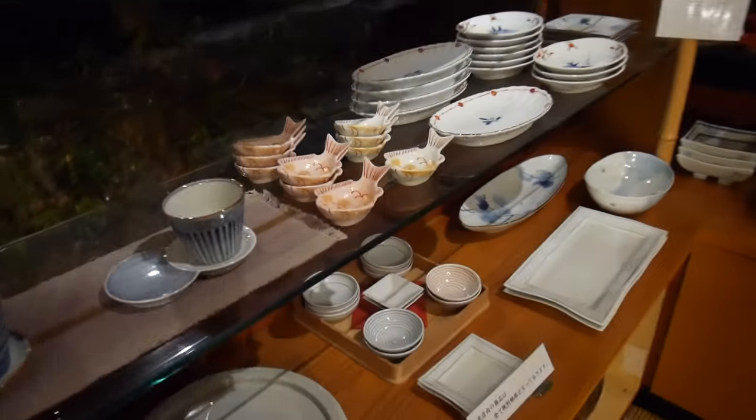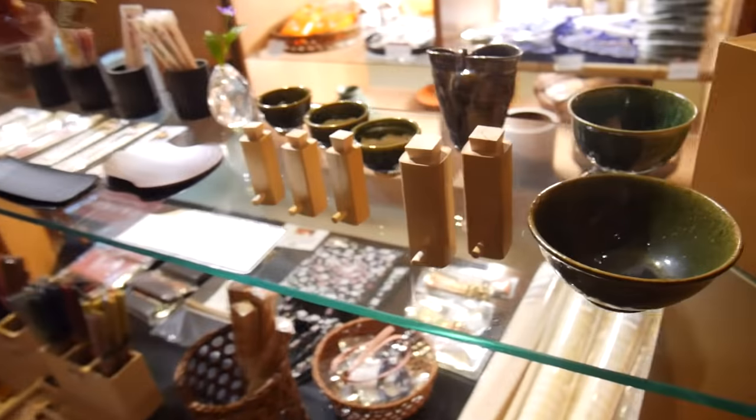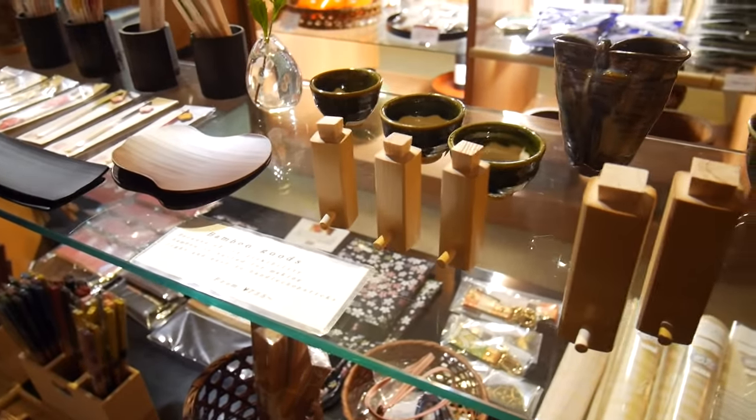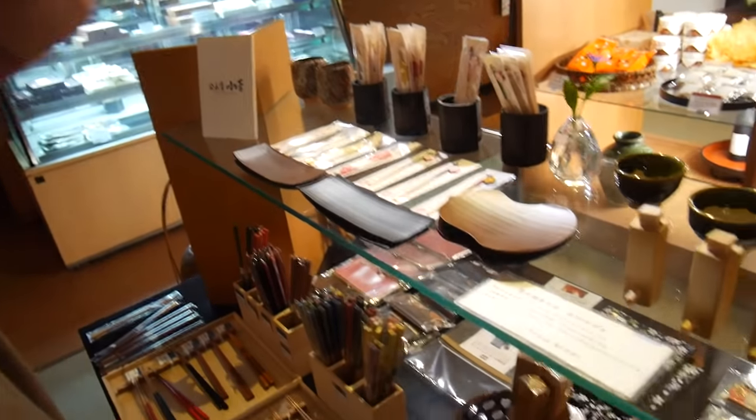They've got a mini shop here, I'm just going to look around. Oh isn't that cute, it's like a little fish! And what did you find? Bamboo goods — it's for like salt and pepper. I don't know if you should shake salt and pepper out of this though.